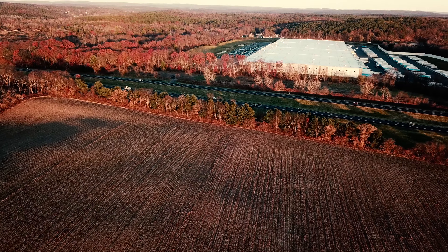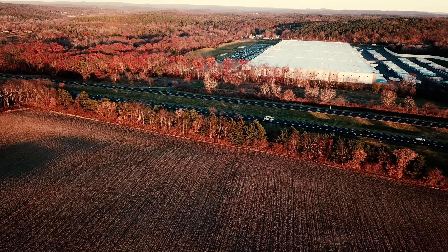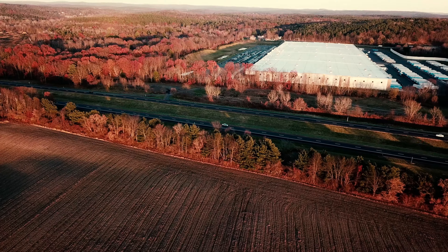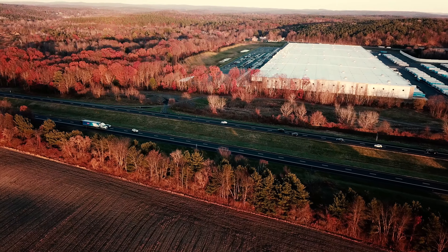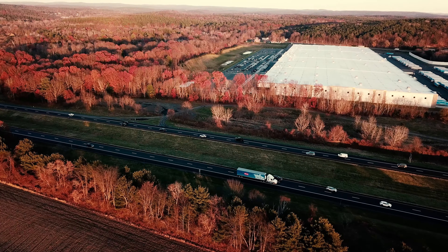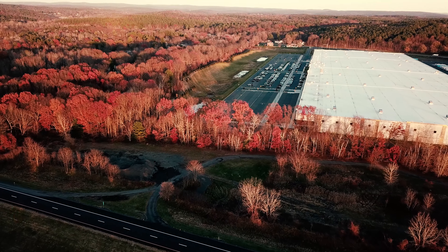299 feet altitude, 3,358 feet distance, 19 miles per hour, 91% battery. Love that picture. Perfect time to fly if you like the sunset — the sun is really close to the horizon right now. It's gonna set in 20 minutes. Just enough time to get this flight in.